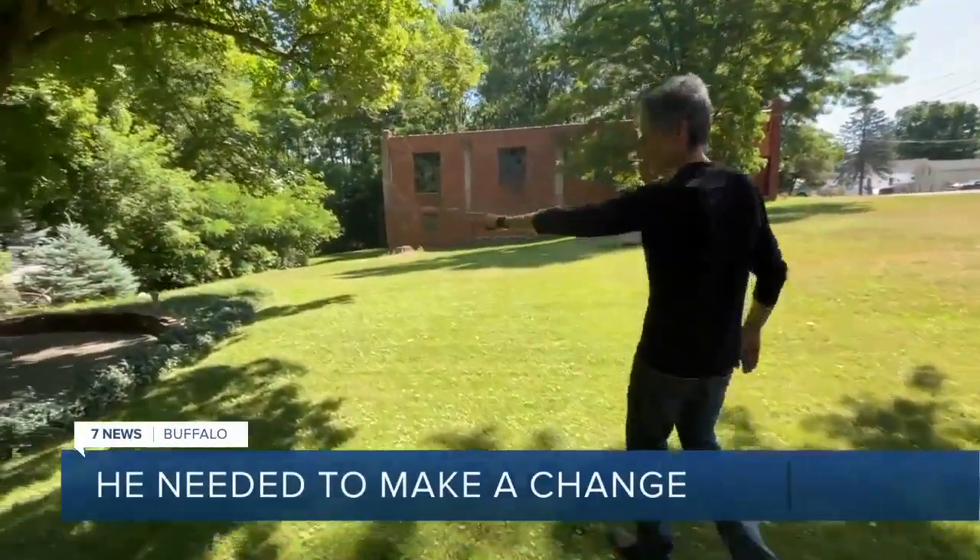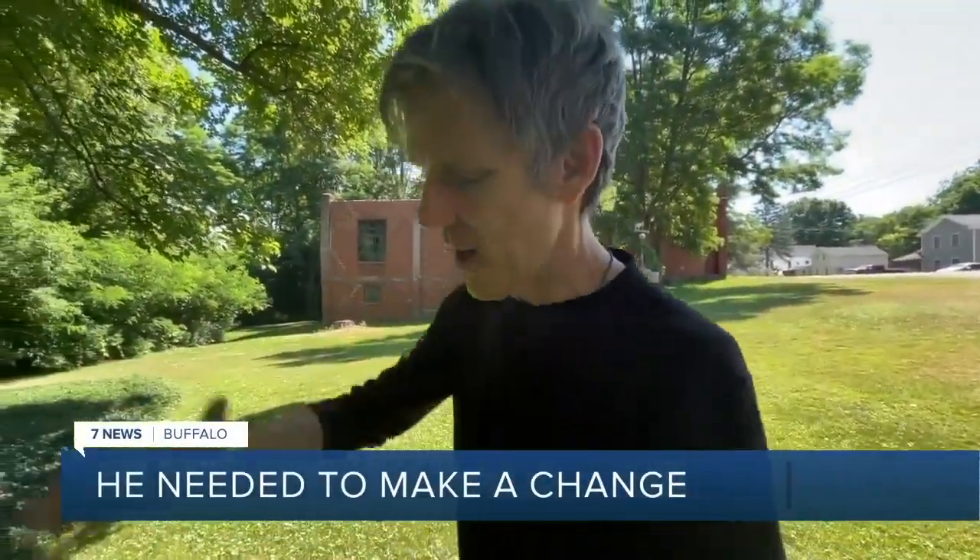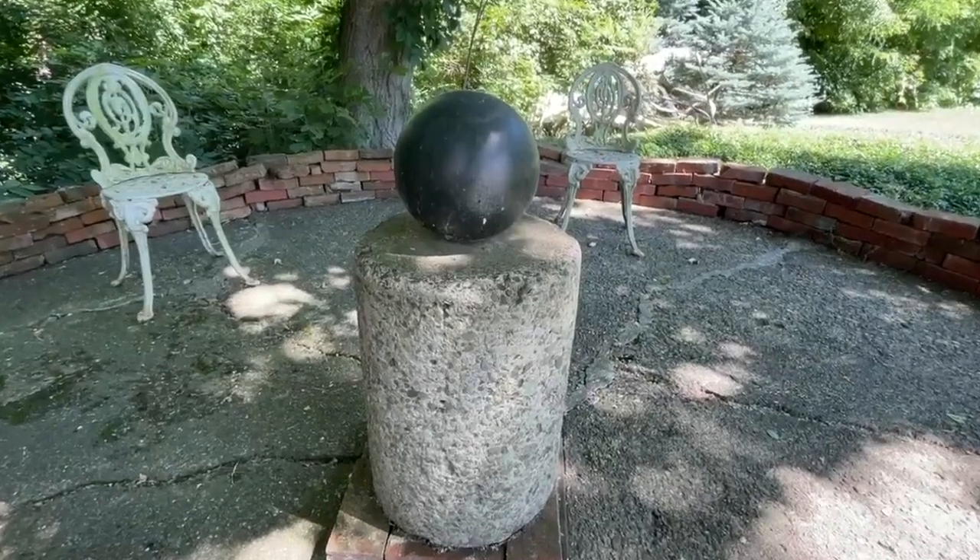Sometimes you just need to make a change. That was my grandfather's lawn roller. That's how it was for Todd Belfield after a couple of decades working in Washington, D.C. I just needed something different.